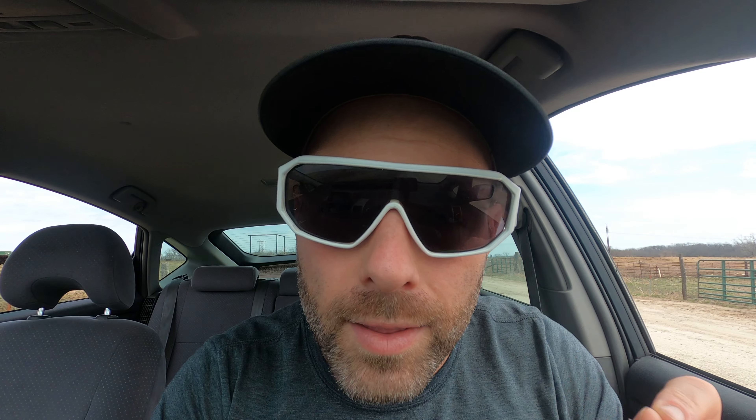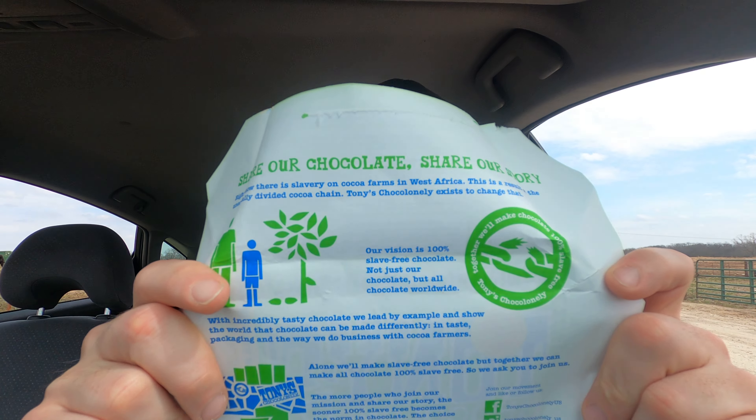Without further ado, let's crack this baby open. Let's take the foil off and investigate. Make it look straight.